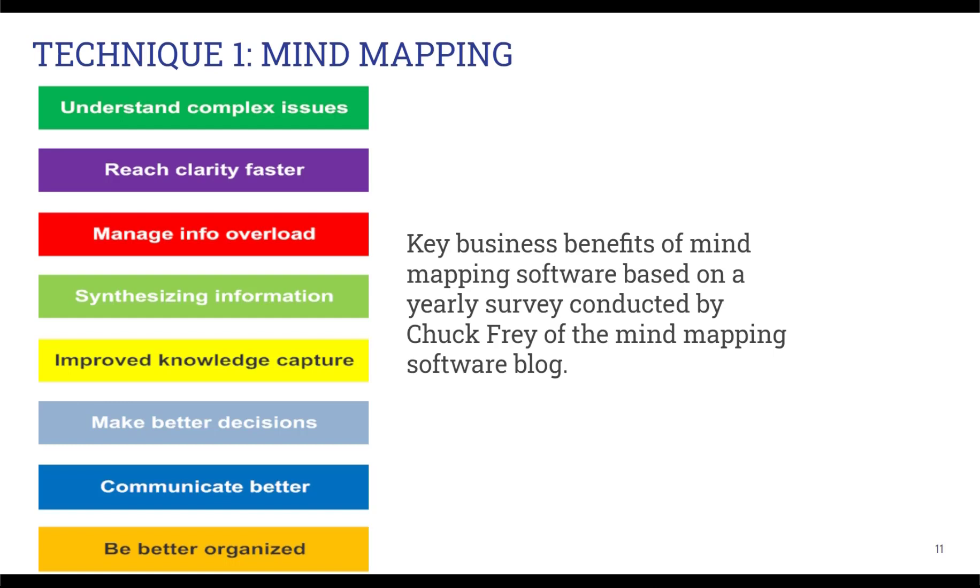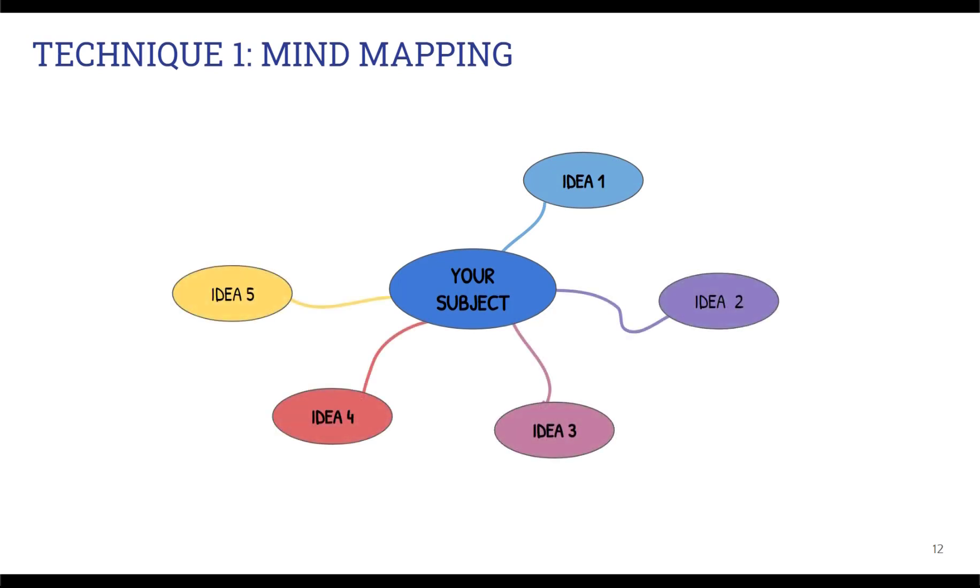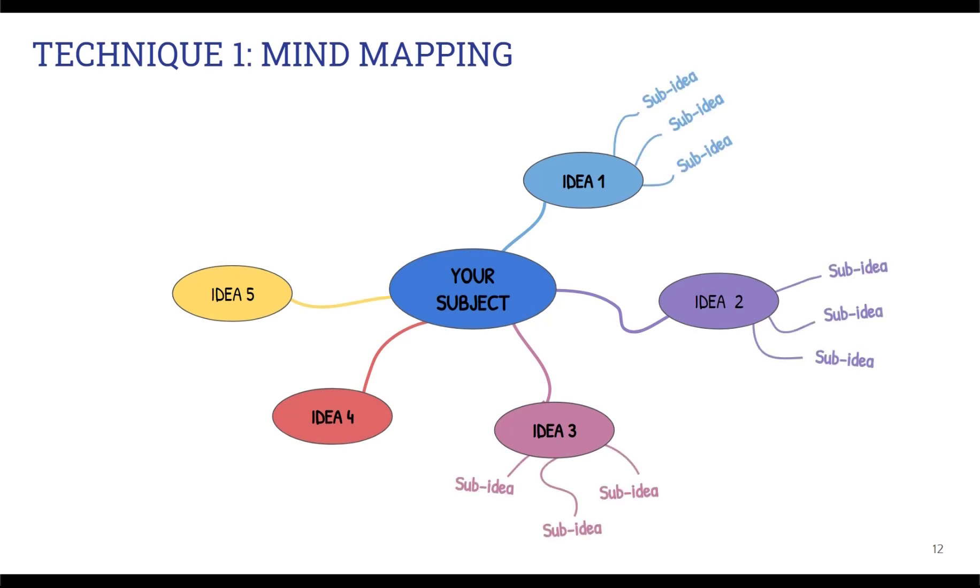Mind maps have many applications, and some of the most common beyond brainstorming and simply organizing your thoughts are for planning — both strategically and for projects. You start with a central idea or theme, and then branch out and surround your theme with other key ideas, connecting everything with lines. Each one of those key ideas might be further broken out into greater detail, connecting them together visually using lines. You can keep going deeper and deeper into details until you have fully explored your theme.